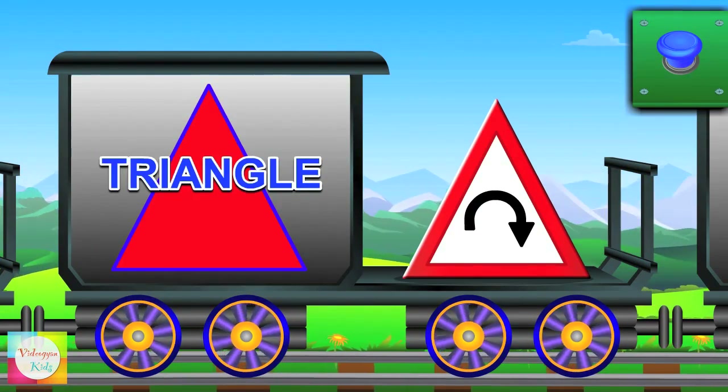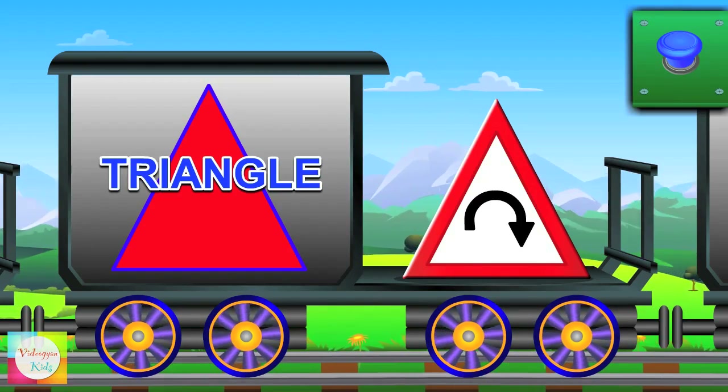A triangle — triangle has three sides. A signboard is triangle in shape.